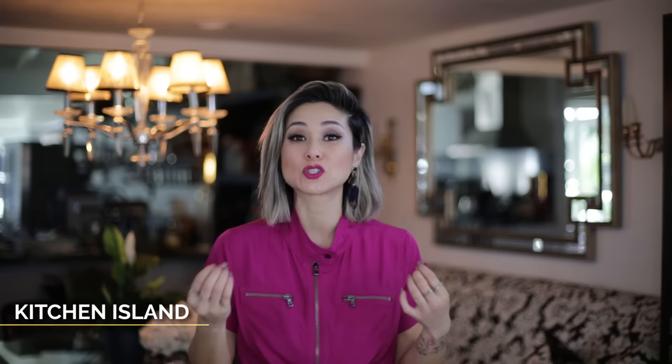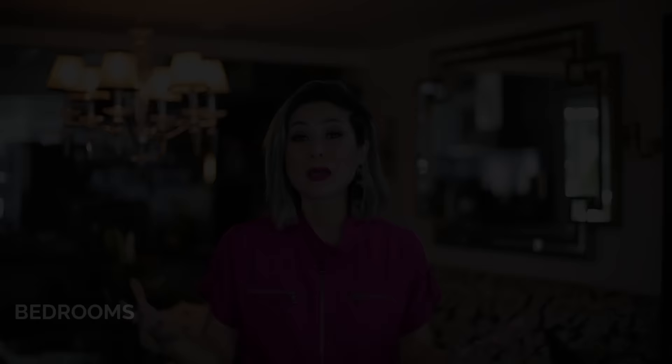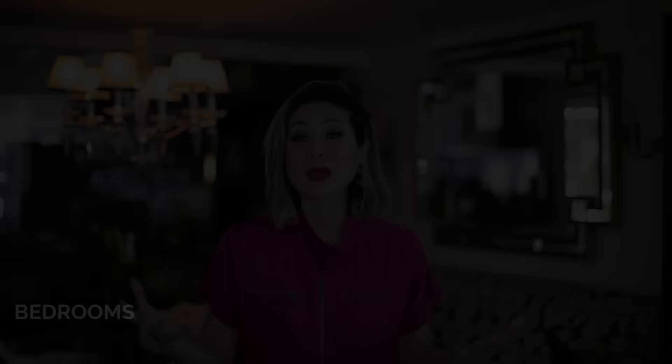Kitchen islands are usually one of the trickier spaces to source a light fixture. First, you have to measure the size of your island and then you'll know what type of fixture looks best right underneath it. Bedrooms are the perfect space to install a really beautiful crystal chandelier.